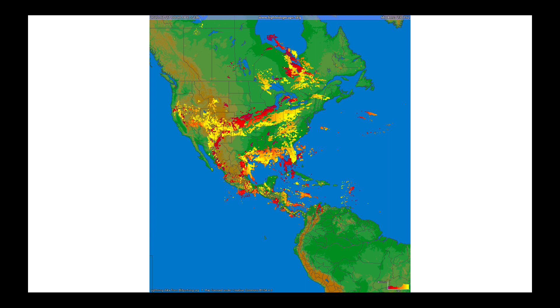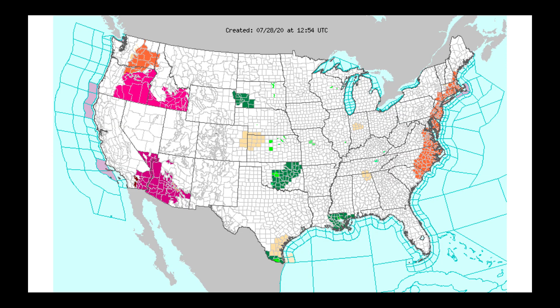Over the last 24 hours, the amount of lightning seen in the western United States has been significant. The concern is that a lot of these storms are blowing up on the heat of the day, but they're very high-based. Therefore, their precipitation doesn't reach the ground — we get a lot of virga — but the lightning still hits the ground and we have the risk for fires.